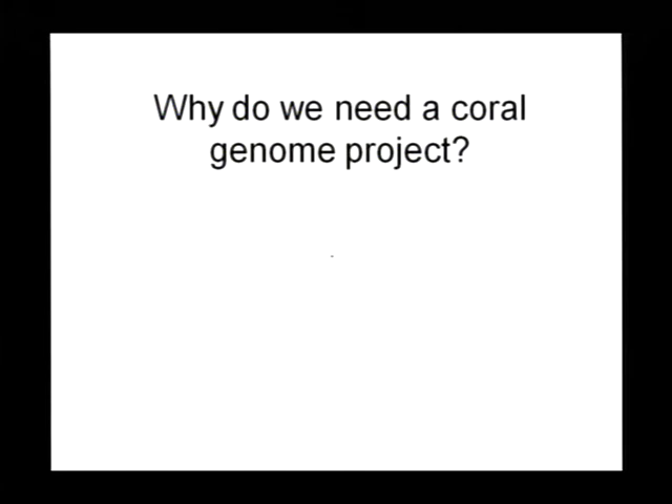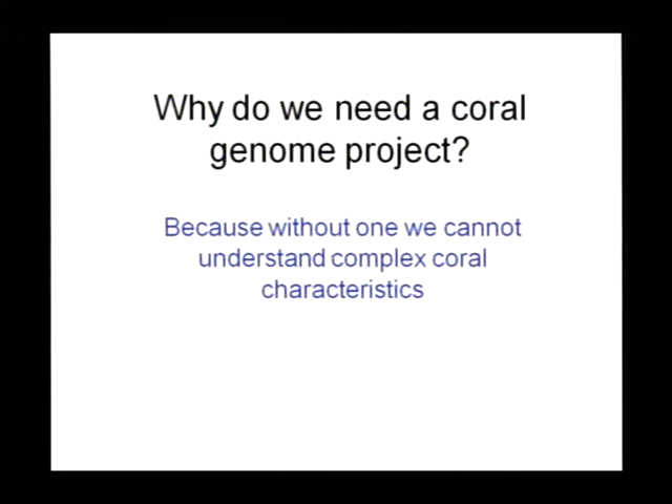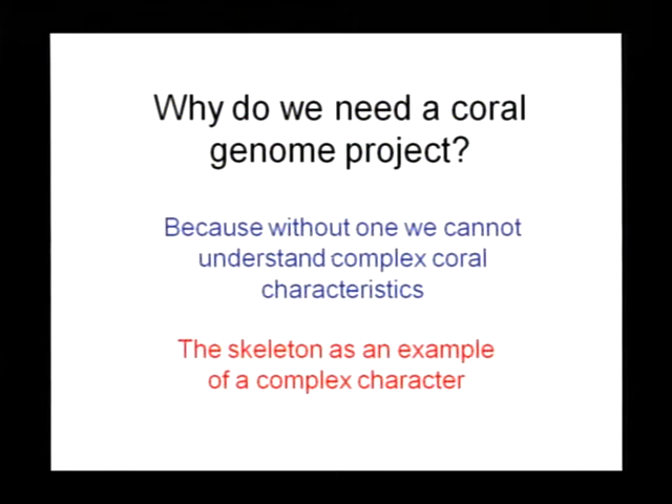I get asked a lot why we need a Coral Genome Project, and I want to use this opportunity to justify it to an audience which is largely ecologically and management orientated. Why do we need a coral genome? The simplest answer is that without one, we simply cannot fully understand complex coral characteristics, such as how you build a skeleton. Skeletonogenesis is a defining character of Scleractinian corals, which build massive calcium carbonate skeletons. It's not the only complex characteristic we can't begin to understand fully until we have a genome sequence.